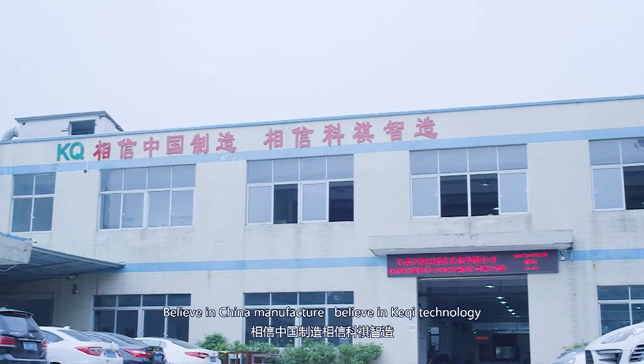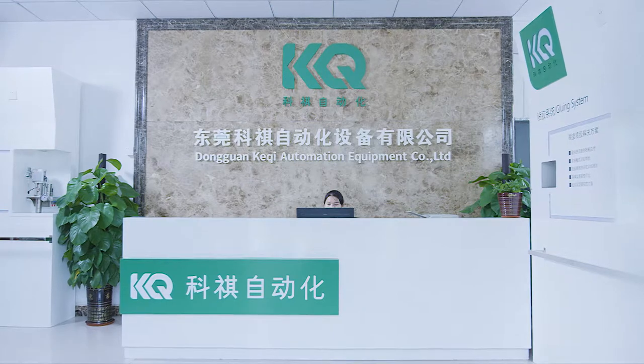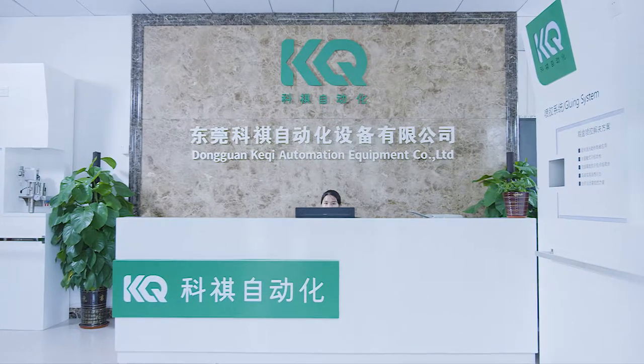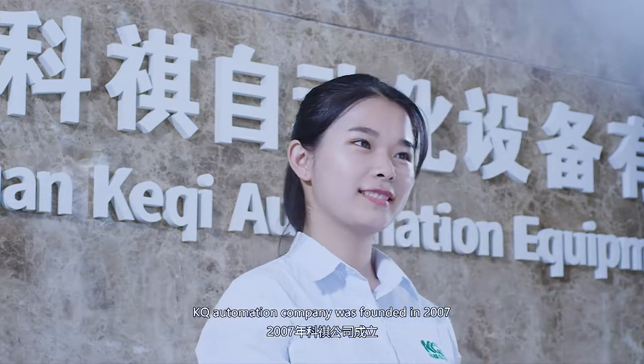Believe in China manufacturing, believe in KQ technology. KQ Automation Company was founded in 2007.